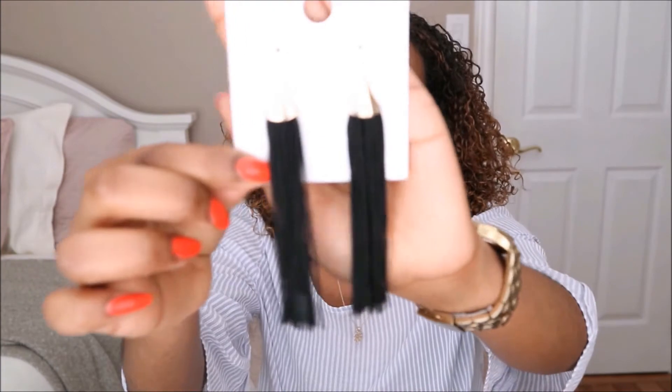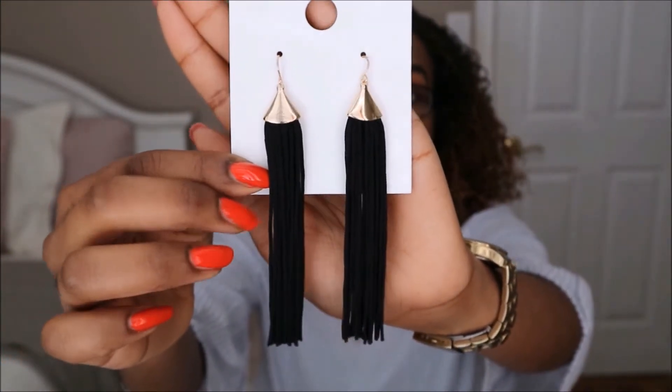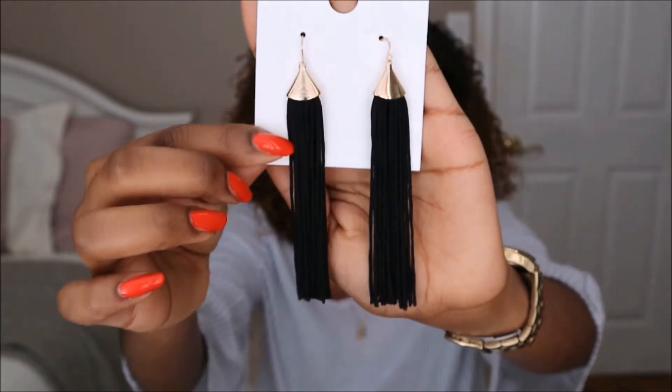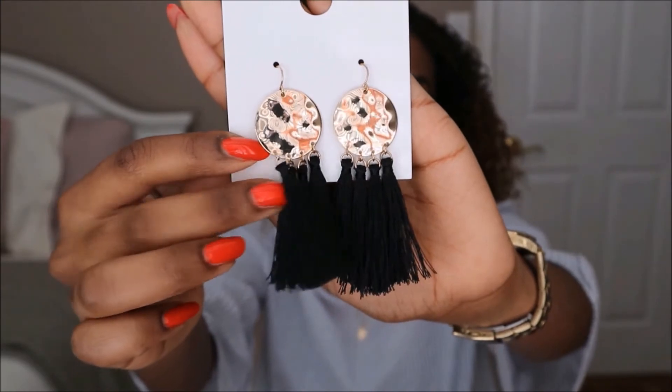The next two pieces are from Forever 21 and they're tassel earrings. I've been coming out of my comfort zone because I definitely stick to studs and pearl earrings, so I was happy to get something different. These ones I picked up recently, maybe this month, and they were $7.90. They also come in another color and I'm thinking about cutting them and making them a little bit shorter but I'm not 100% sure. I also got another pair online and I was able to save an extra 10% when you sign up for emails. I love the design with the tassels at the bottom and they're very lightweight.